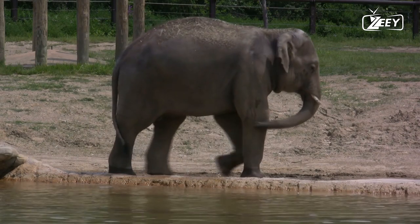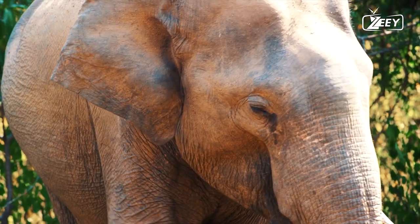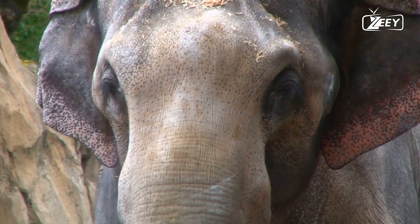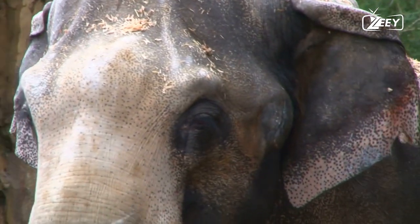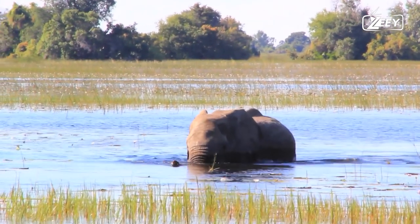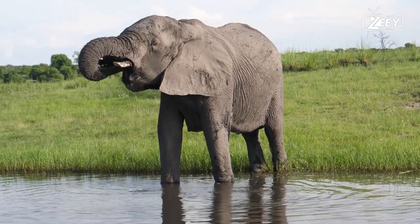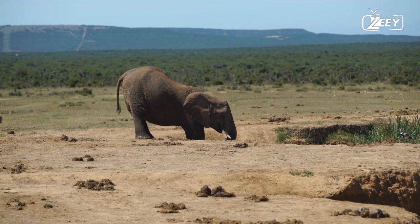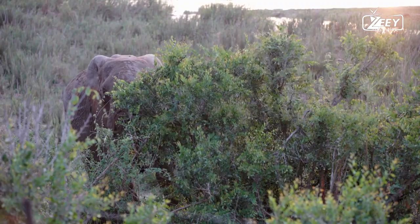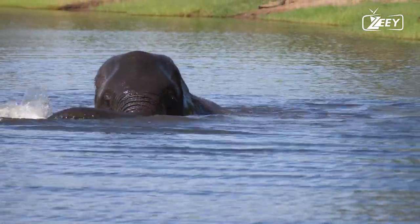Elephants from Asia and Africa both migrate each year and typically travel the same paths. The length of migration varies greatly depending on the environment. In Africa during a protracted dry season, migration distances have been observed to exceed 100 kilometers. Studies of Asian elephants in southern India's deciduous woods revealed that their migration ranged between 20 and 50 kilometers between June and November at the start of the dry season.